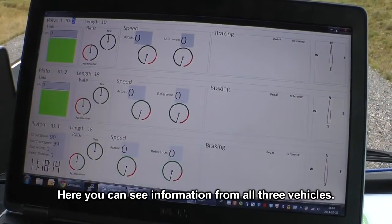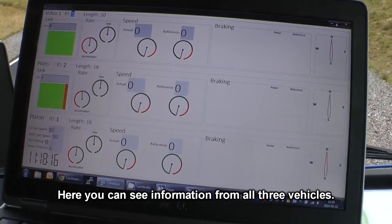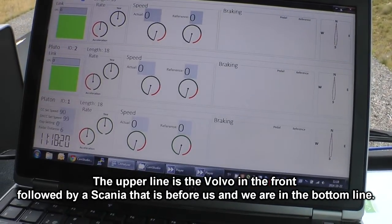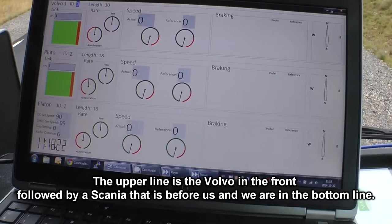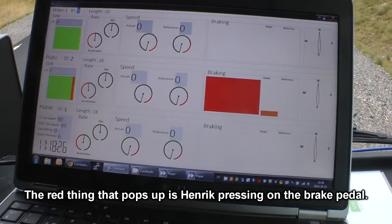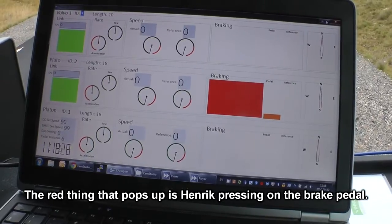We see information from all three trucks that have communication. Two of them are next to the Volvo. We have a Scania that's next to us, and then we're next to the red one. The red one is next to the road.